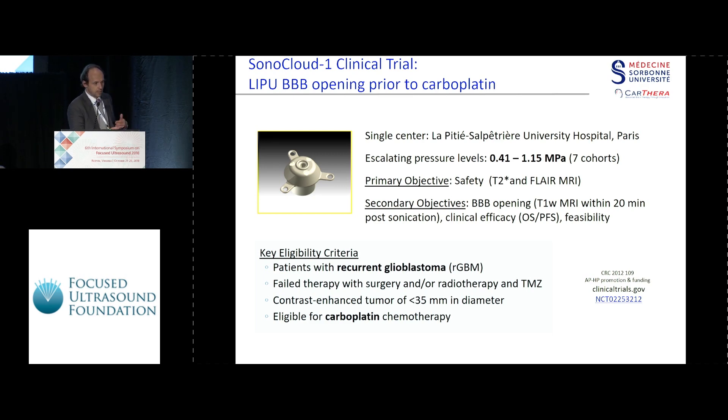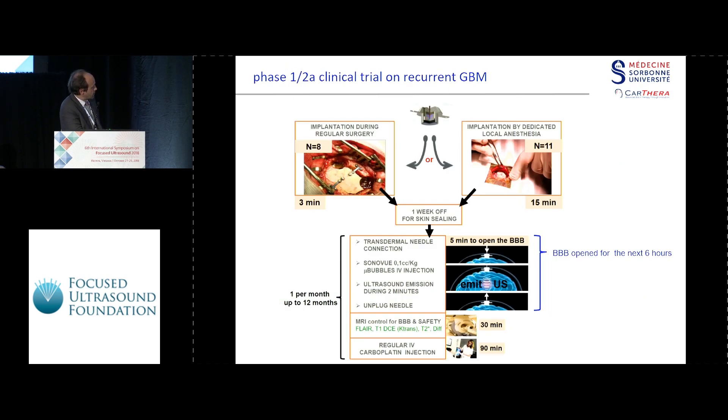We know that carboplatin is totally non-toxic, so I won't have any accumulation of two potential toxicities. The system was implanted — it's a 10 millimeter diameter ultrasound transducer implanted either in a burr hole after surgery, or you can do a dedicated surgery under local anesthesia to place it. Afterwards, every month, the patient comes in and we activate the system by a transdermal needle, in order not to have any battery inside the body and to maintain full MR compatibility.